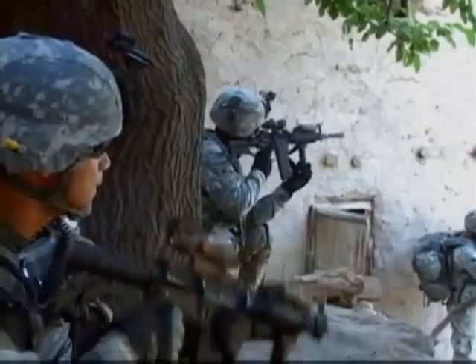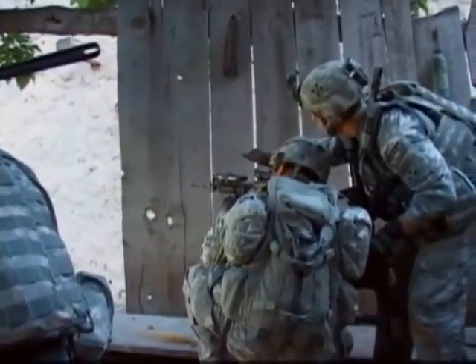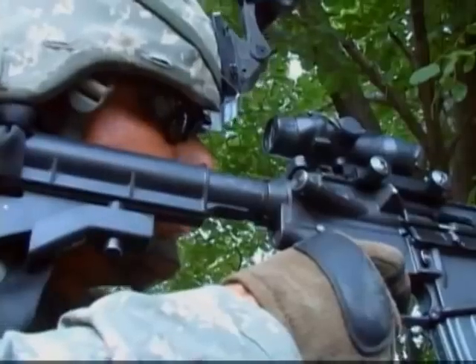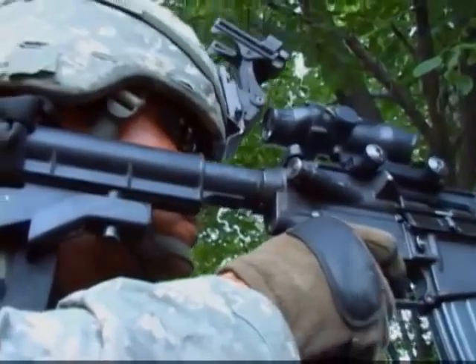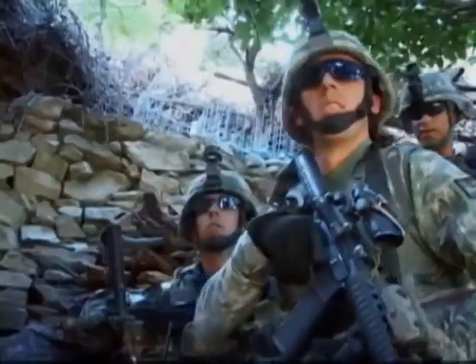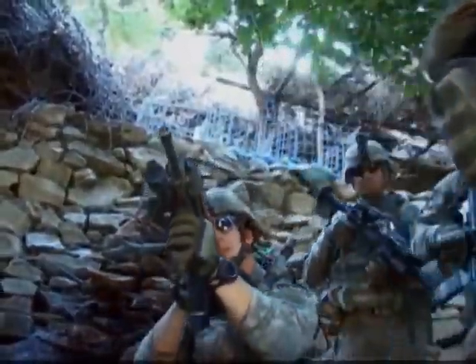Along with gear like new boots, magazines, and rucksacks, soldiers are wearing plate carriers instead of the improved outer tactical vest, or IOTV, into combat. I just like them because they're light — that's the biggest thing for me. And the difference with that and the IOTV is it doesn't have a pull tab, which might get caught on something and fall apart, which has happened to one of my soldiers already.